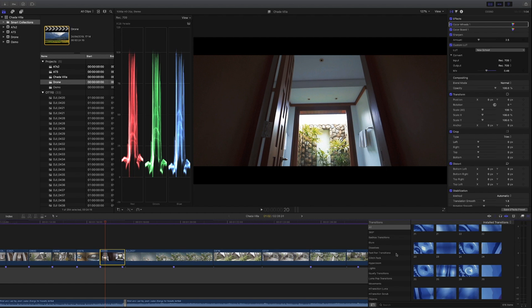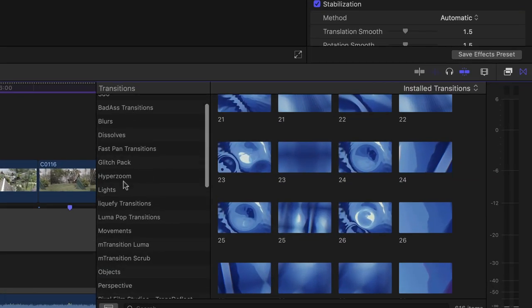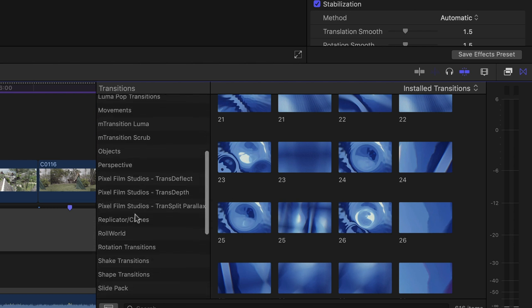Transitions are another thing I use quite a bit. I've got quite a few bought from various companies — hyper zooms, liquify, luma pop — some free, some paid. I love the way Final Cut Pro handles transitions because in Premiere you'd have to stack five or six layers or go into After Effects. In Final Cut Pro you can do the transitions within the program without having to leave and go to a third-party application.